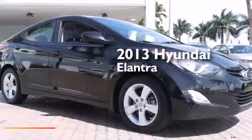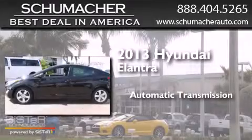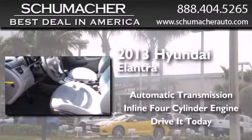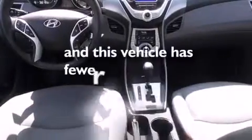This is a 2013 Hyundai Elantra. This four-door sedan has an automatic transmission and an inline four-cylinder engine. All of the following features are included: traction control and stability control systems, air conditioning, side curtain airbags, tinted glass, and this vehicle has less than 49,000 miles.